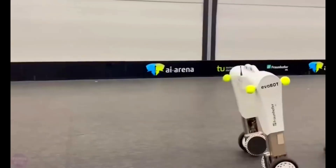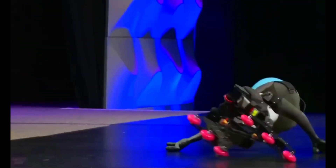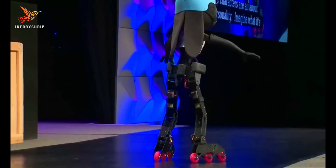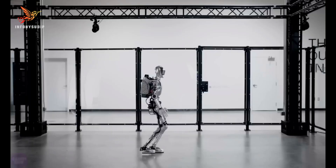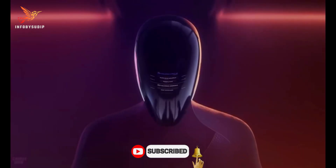Welcome to the future. Explore the incredible world of U.S. next-generation humanoid robots. Witness their lifelike movements, cutting-edge AI, and versatility in our latest YouTube video. Discover how these innovative creations are revolutionizing robotics as we know it.